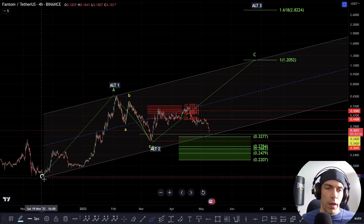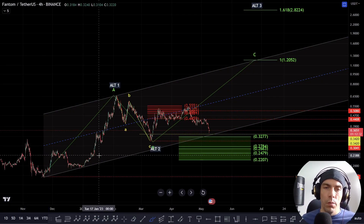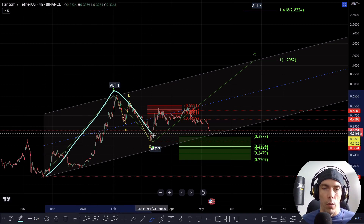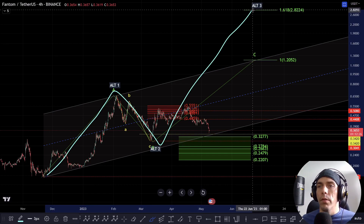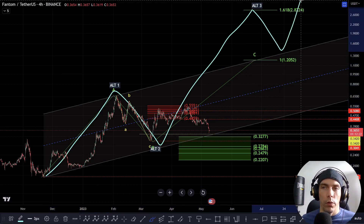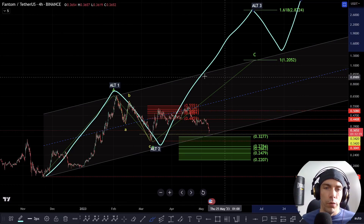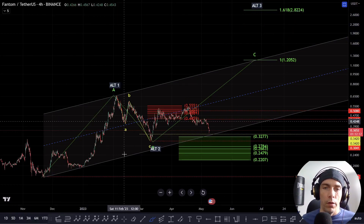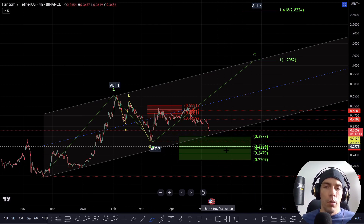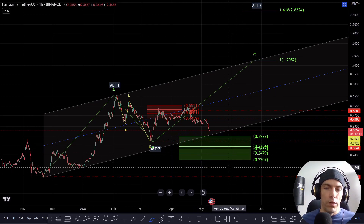Primarily what we're still looking for here is further evidence that we have a low in place, and what we want to see for confirmation would be this developing into a 1-2, a bigger third wave up towards $2.82, and then getting an additional fourth and fifth. We're looking for a big five-wave structure off these lows. This remains alive for as long as we stay above $2.207.